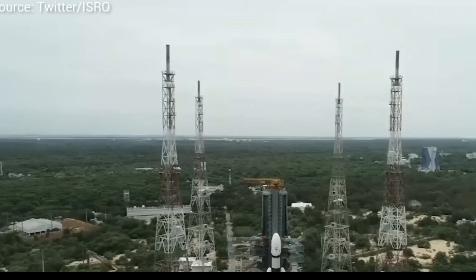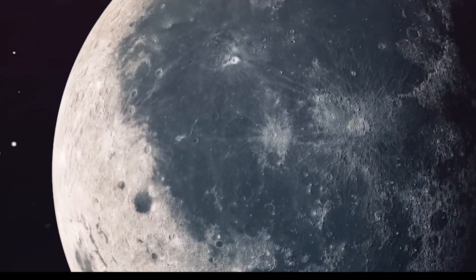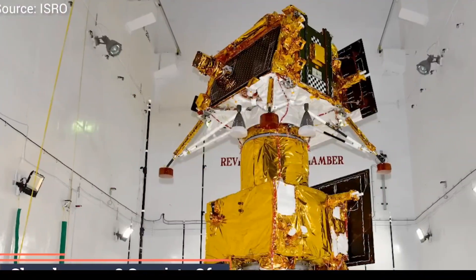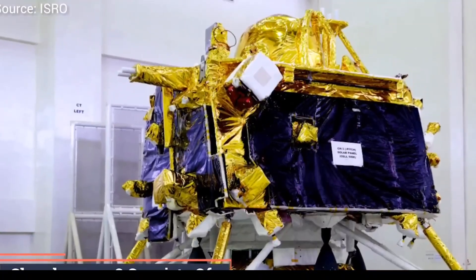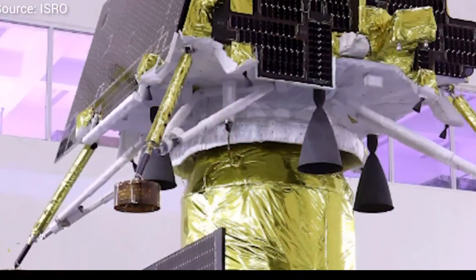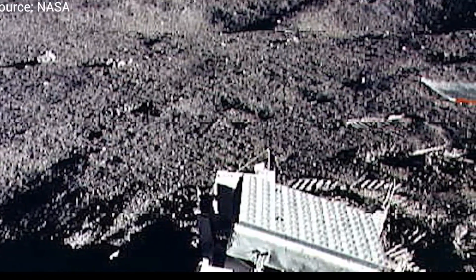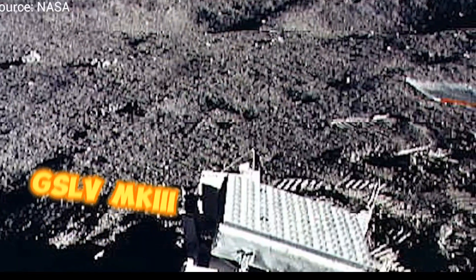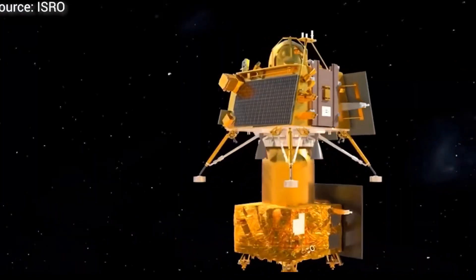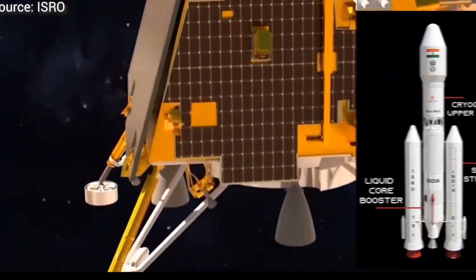What is the rocket launcher of Chandrayaan-3? The 43.5-metre-tall rocket, LVM-3, is scheduled for liftoff from the second launch pad at 2:35 p.m. The largest and heaviest LVM-3 rocket, formerly GSLV-Mark III, fondly called 'Fatboy' by ISRO scientists for its heavy-lift capability, has completed six consecutive successful missions.